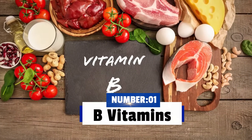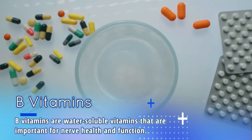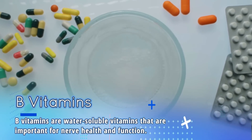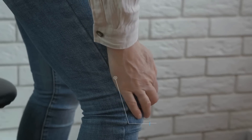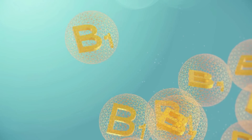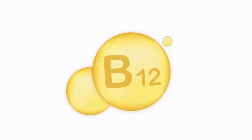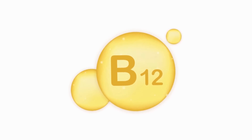Number 1: B vitamins. B vitamins are water-soluble vitamins that are important for nerve health and function. Peripheral neuropathy can be caused by vitamin B deficiency, and supplementation with vitamins B1, B6, and B12 have shown to help in the treatment of neuropathy.